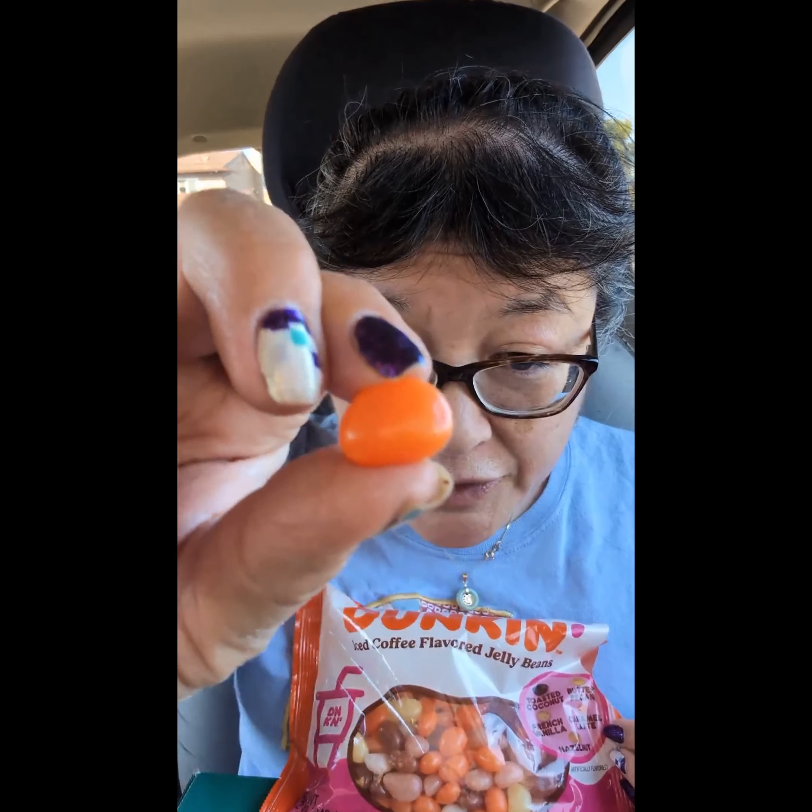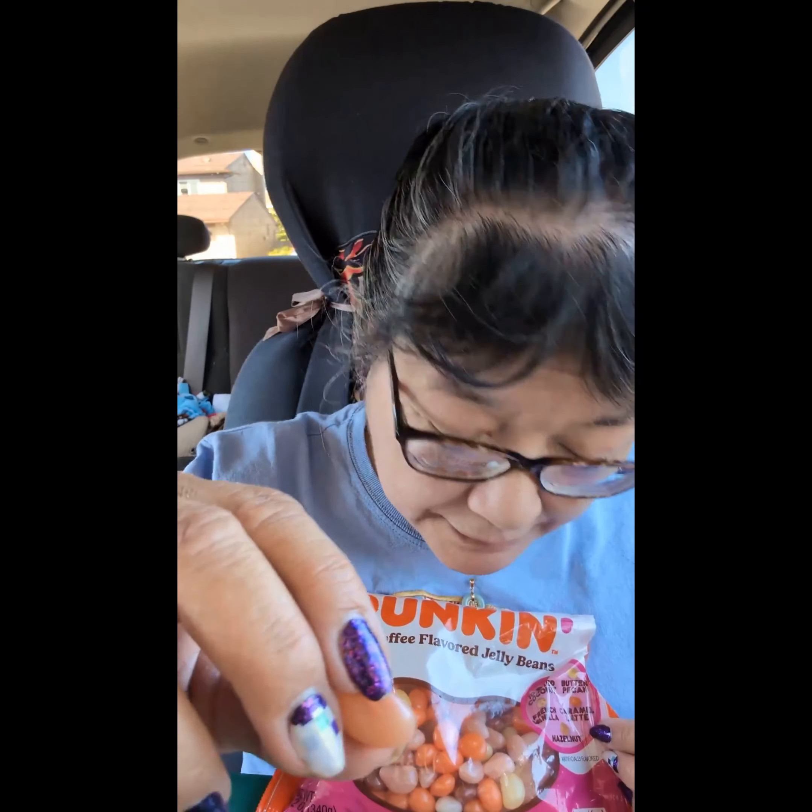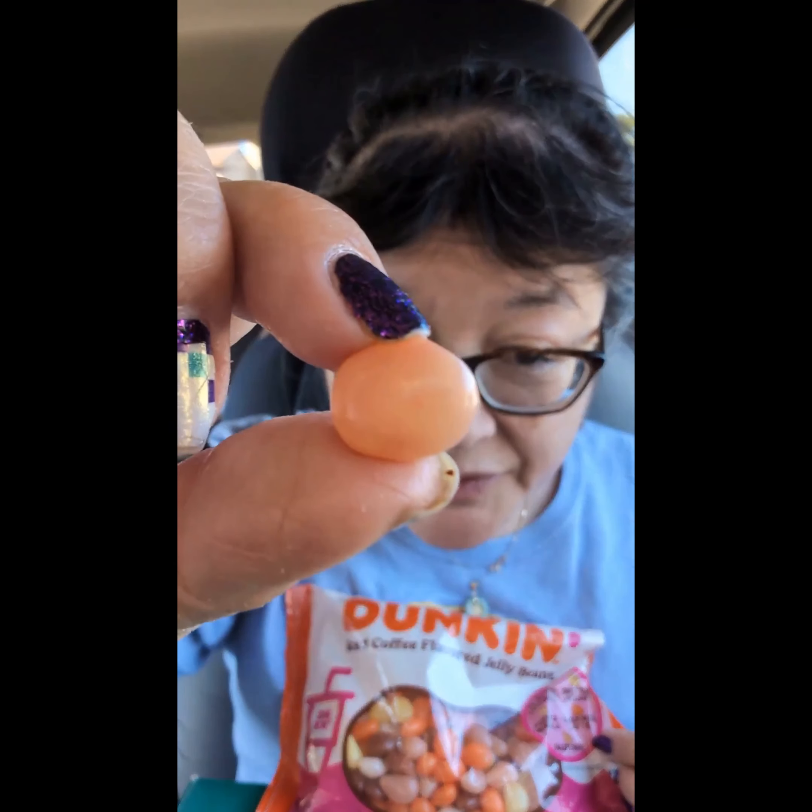This one should be a caramel latte, it's kind of orange — yeah, that one kind of tasted like a caramel latte. And this should be a hazelnut, kind of a tan color.